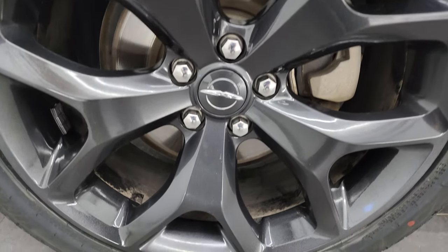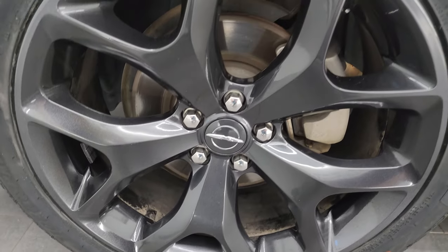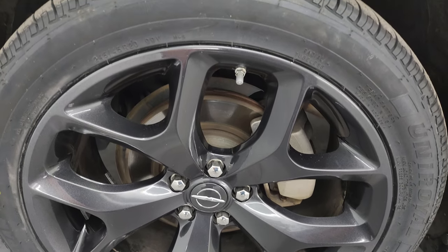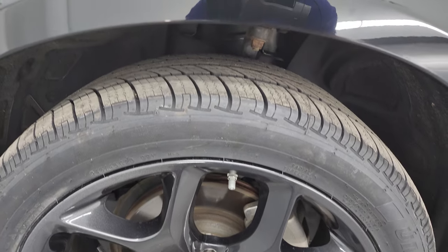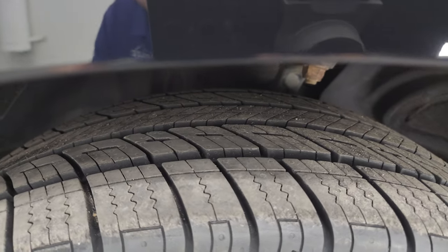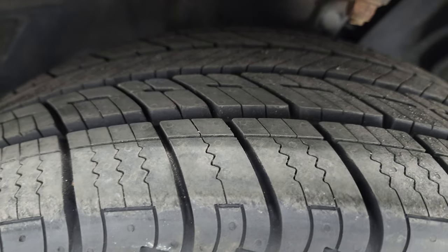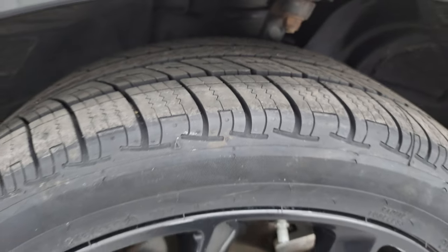This one comes with the 20-inch black noise painted alloy wheels and it has brand new Uniroyal Tiger Paw Touring tires. These are 245/45 R20s. You can still see the knobs on there from when we put them on — brand new tires all the way around.